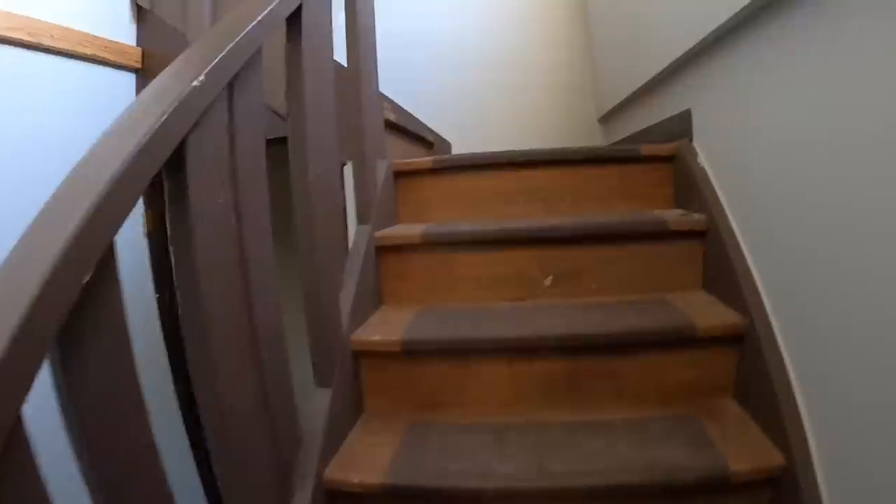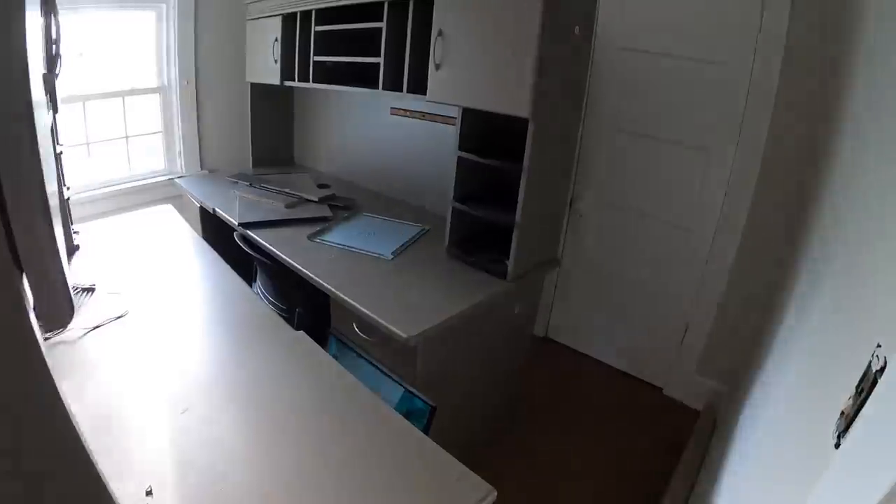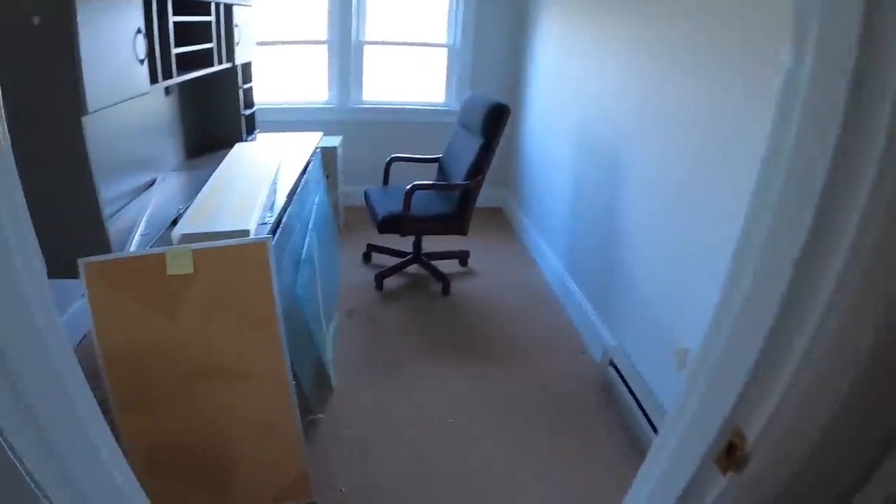Let's run up to the second floor really quick. Here's one desk — I think Brennan wanted to keep that one. There are a couple more desks in here. More desks further back — there are so many desks in this place, it's crazy.